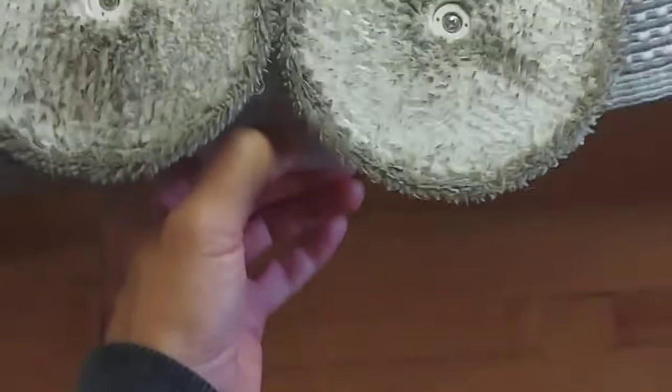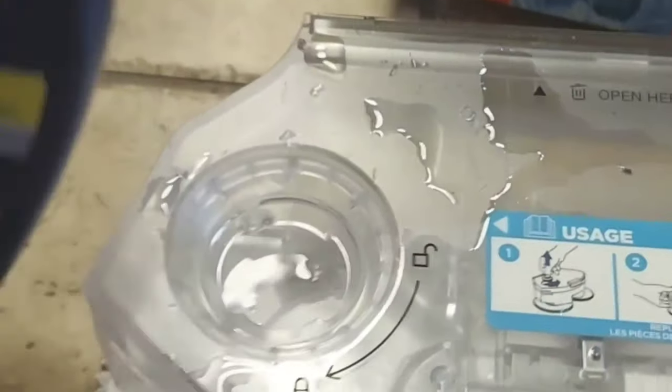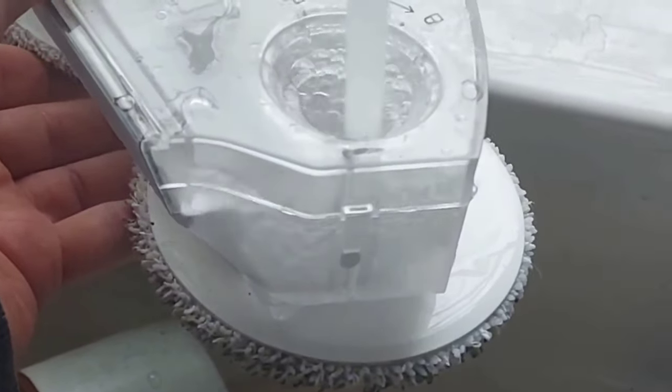I was worried the mop would be a little more complicated to use, but actually it's super smooth. It just pops out just like the dry vacuum right there. You just fill it up with some tap water and some cleaning fluid, and then you just pop it back in and you're good to go.